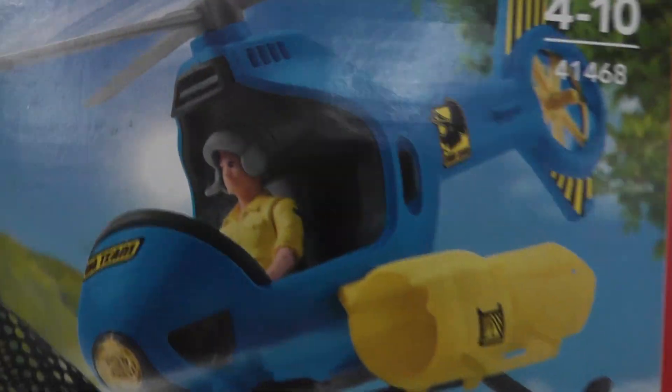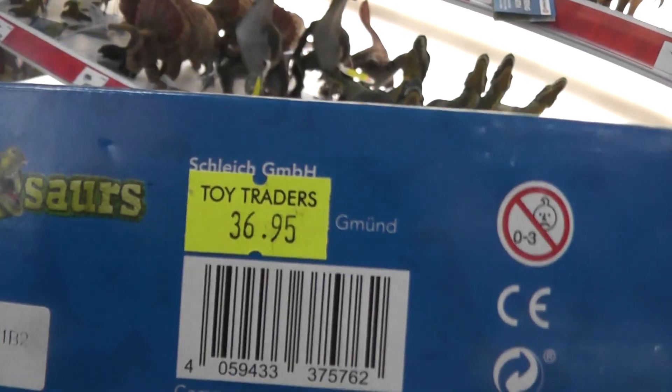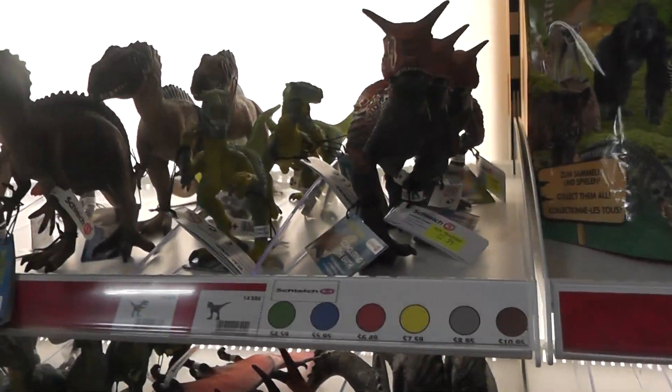And it comes with this helicopter — open cockpit, small one. I mean, I'd love to get it just for the Tapijera, but it's almost $40, so I'm not sure if I'll pick that one up or not.